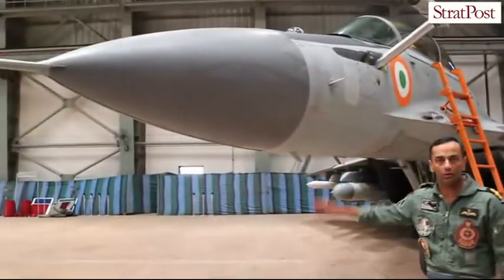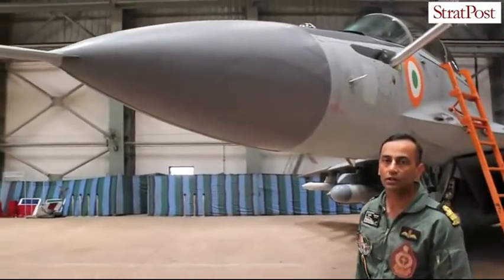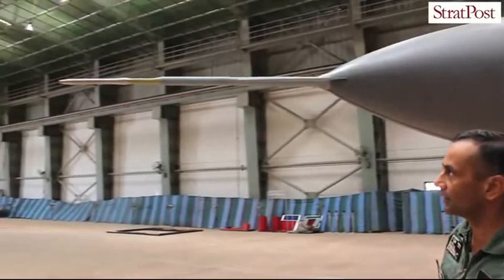We have a multi-mode radar fitted on this aircraft. It gives us situational awareness in the air-to-air domain as well as air-to-ground targeting capability.